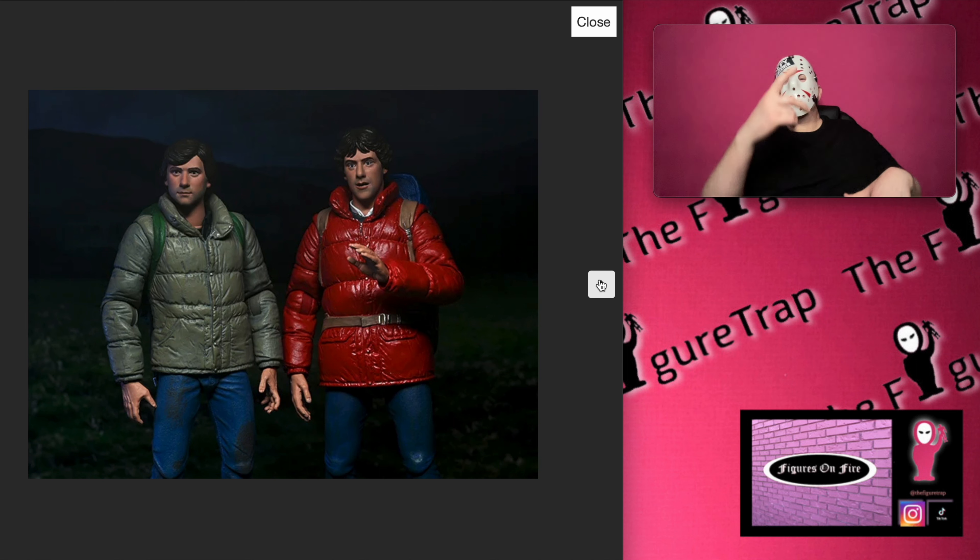Alright, I will catch y'all on the next one. The Figure Trap.